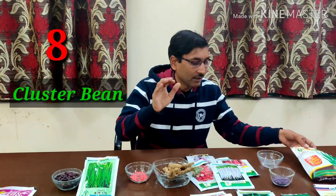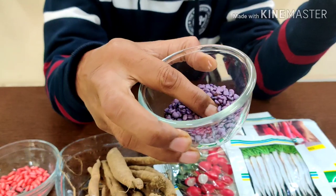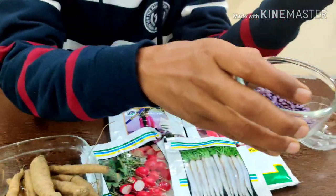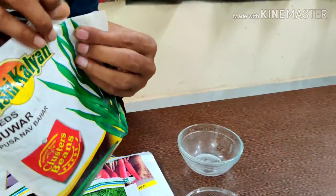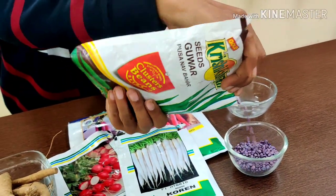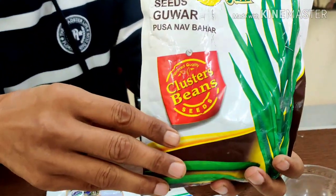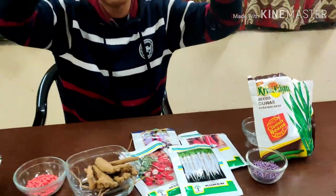Number 8 is cluster bean, or guar fali in Hindi — one of my most favorite vegetables. Grow in January and harvest from April through August. The seeds are treated and not very costly. Plants grow around one and a half feet tall and produce hundreds of fruits. Grow F1 varieties and you will enjoy a beautiful harvest.